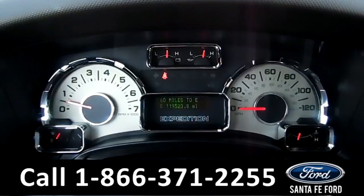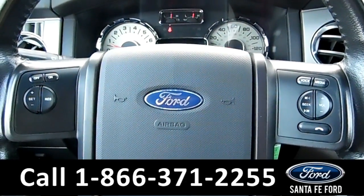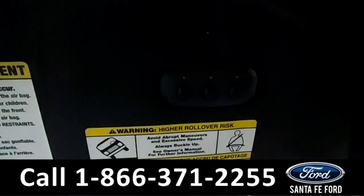Here's a quick look at the dash. The steering wheel has Bluetooth and cruise controls. This vehicle also has Homelink.